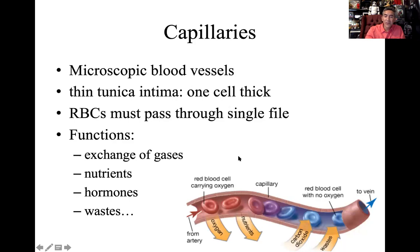Capillaries are microscopic — you won't be able to see them with your eyes. They're so small that red blood cells, erythrocytes, have to line up single file to pass through. There's only a thin tunica intima, just one cell thick, and a very narrow lumen. There's a purpose for this: the tiny passageway slows blood flow, giving enough time to unload oxygen and nutrients, and pick up carbon dioxide and wastes.